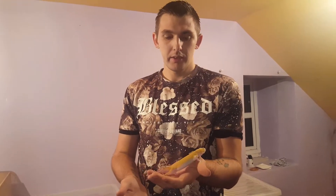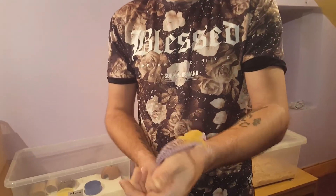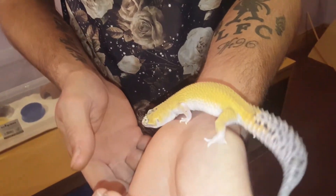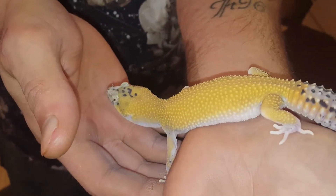So this is a leopard gecko. It's an eclipse Hep Bell. She was born on the 5th of May this year. I'm currently trying to fatten her up ready for the breeding season. She's around 35 grams at the minute. As you can see she's got a nice colour.